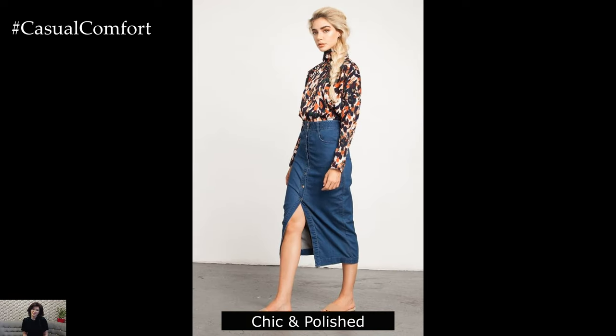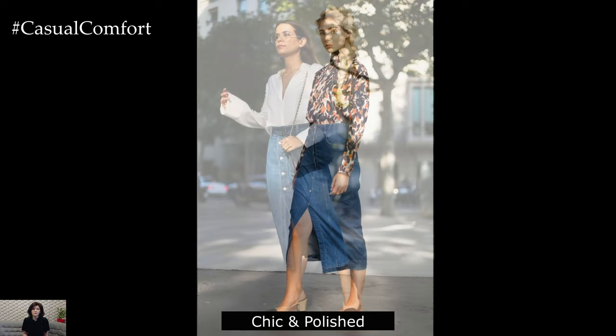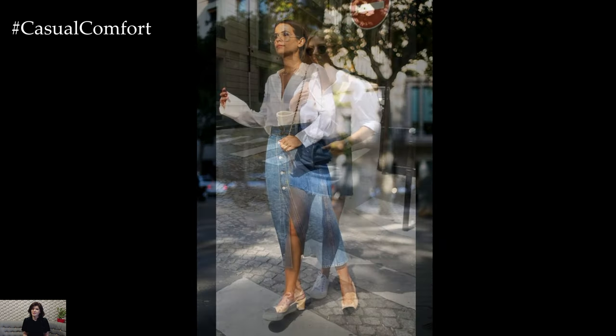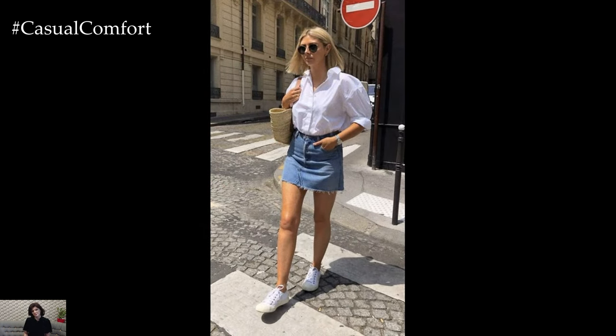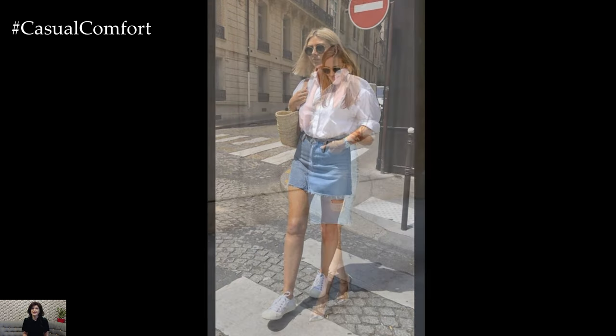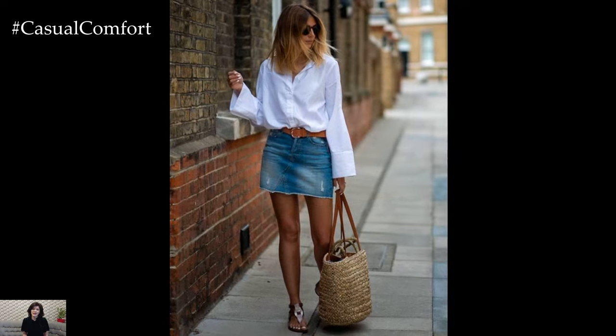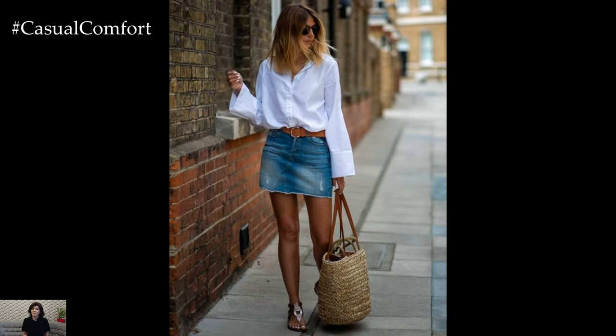Chic and Polished: To elevate your denim skirt for a more sophisticated setting, pair it with a tailored blouse or a fitted shirt. Choose a denim midi or maxi skirt for a more polished appearance. Tuck in the blouse and add a belt to define your waist. Finish the look with heeled sandals or wedges and minimalistic jewelry. A structured handbag and a pair of stylish sunglasses will add a touch of elegance, making this outfit suitable for casual office days or lunch meetings.